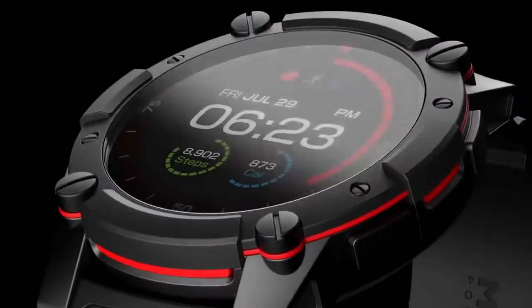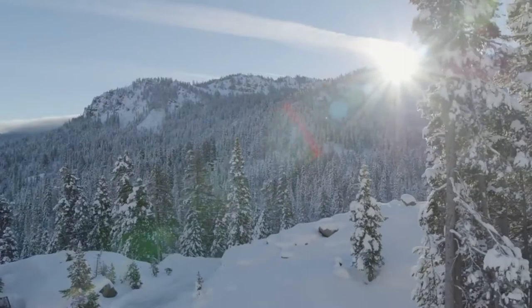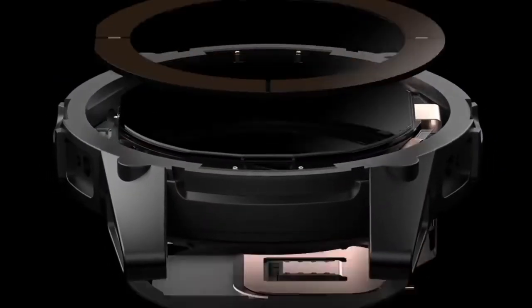The watch isn't only self-sufficient but is stylish as well. Made from aircraft-grade aluminum and sapphire glass, making it perfect for rugged use.